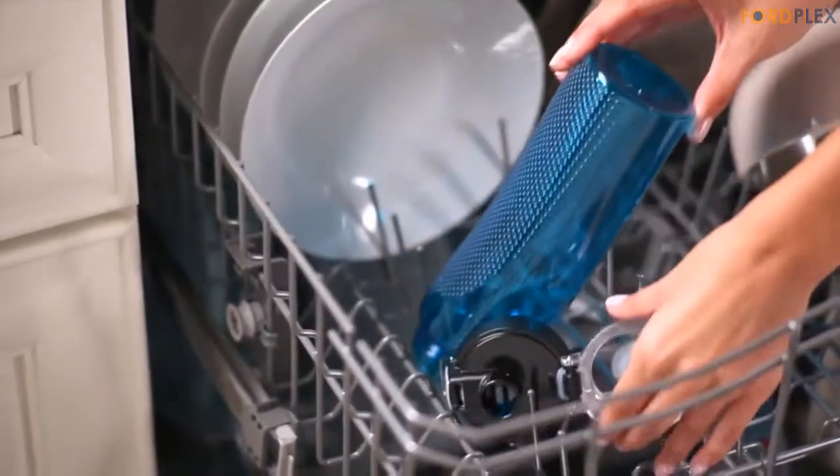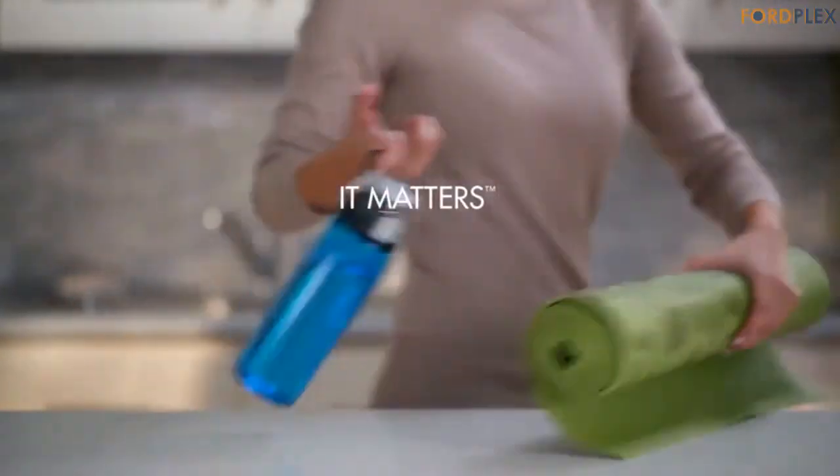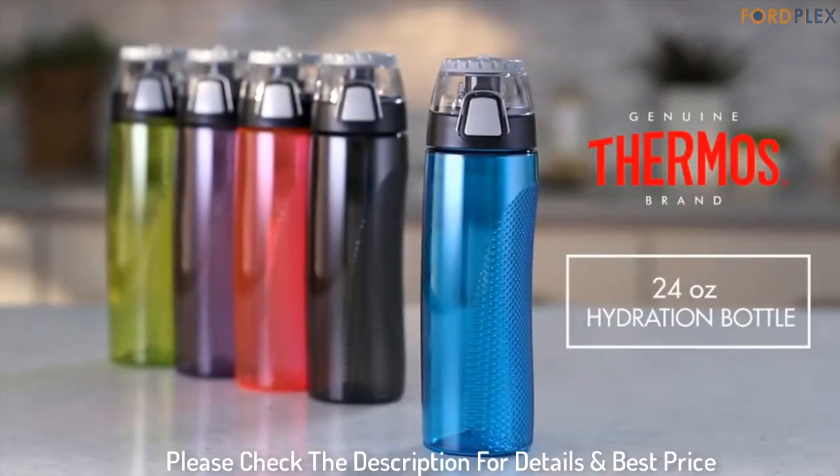There is a flip-up loop for easy carrying and an ergonomic design for comfortable usage. Please check the description for details and best price.